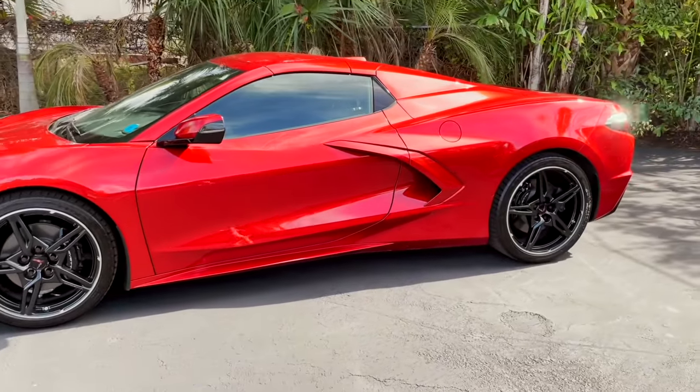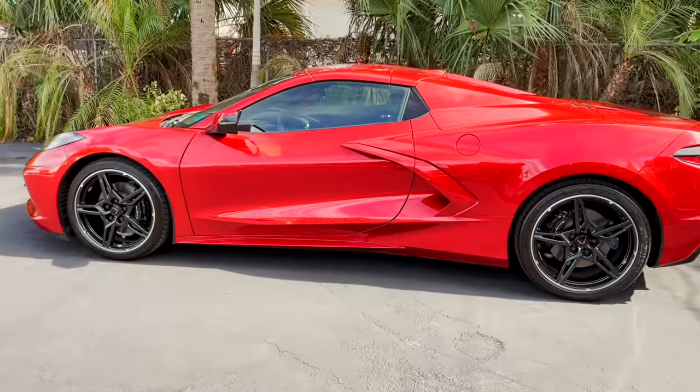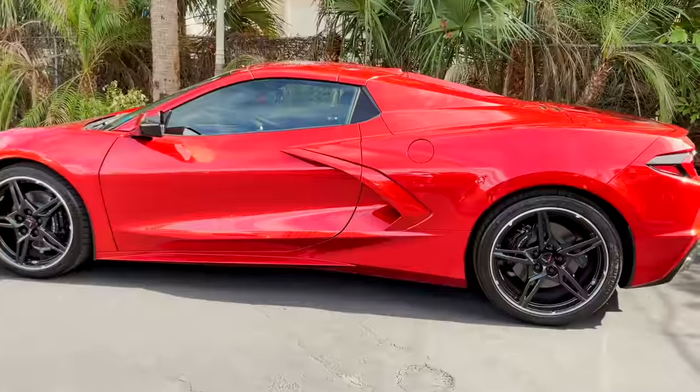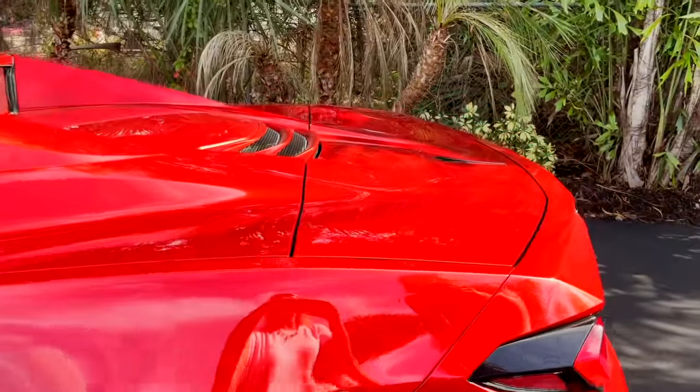The black wheels and all the black accents on the car look really nice and complement the red very well. Let me show you guys the trunk real quick — I think we showed it last time but we didn't get a full view.